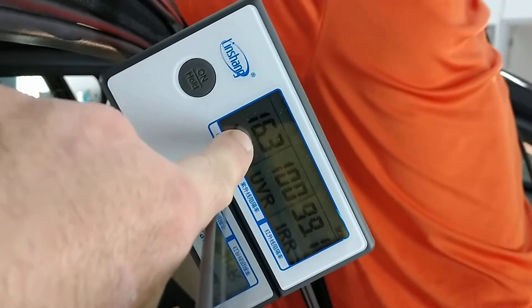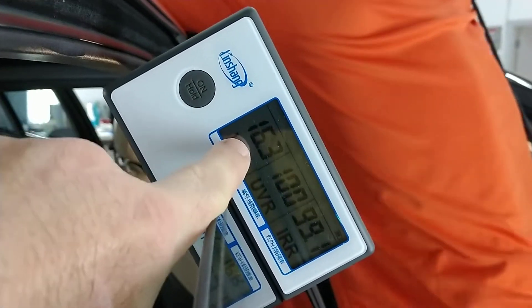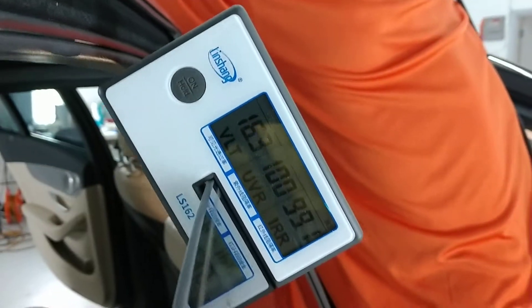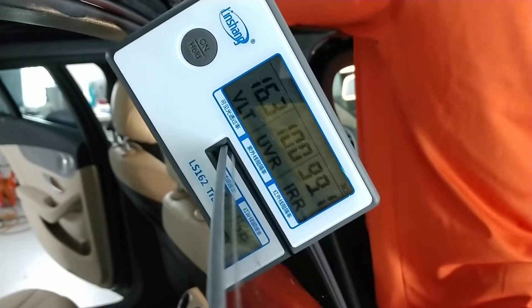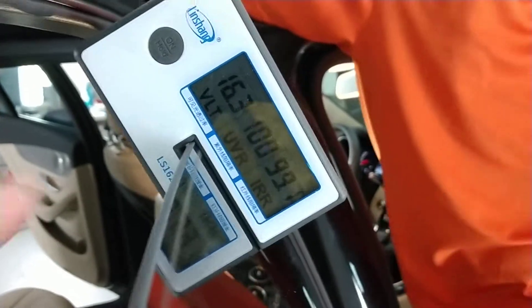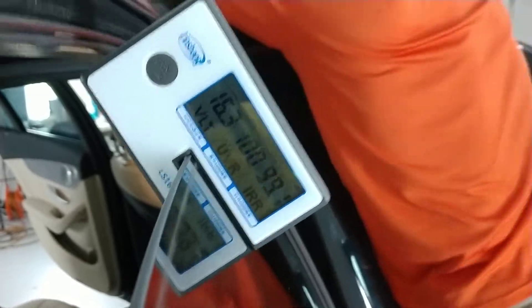So that means this tint — the darkest tint I do on the rear windows is 15%. This is measuring at 16.3%. The UV rays is rejecting 100% of the UV rays. The infrared heat rejection is 99%.